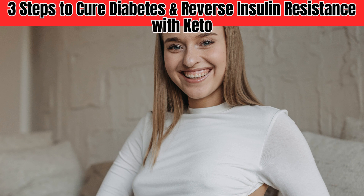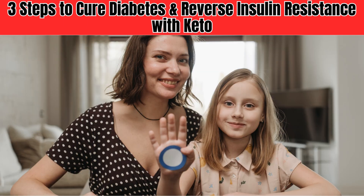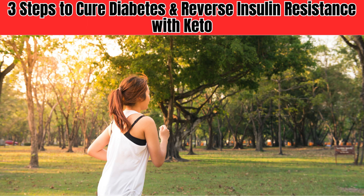In conclusion, addressing insulin resistance is critical for effective diabetes management, and the keto diet is a powerful tool in this fight. By understanding the connection between insulin resistance and diabetes, and by taking the necessary steps to reverse insulin resistance, you can take control of your health and live a longer, healthier life.